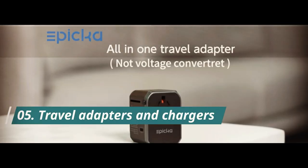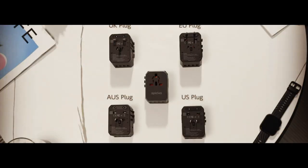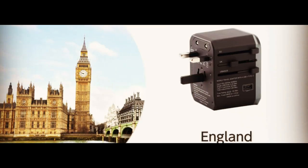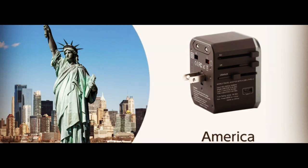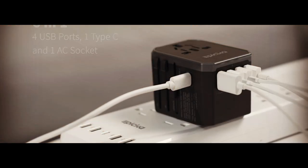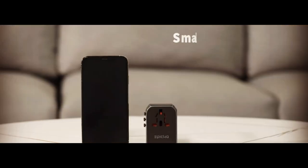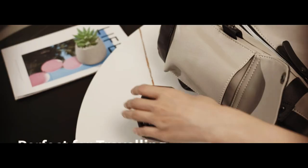Number 5. The EPI-CKA Universal Travel Adapter is the ultimate solution for anyone who loves to travel. With its compact size and universal design, this adapter can be used in over 150 countries worldwide, including the USA, EU, UK, and AUS. Equipped with 5.6A Smart Power and 3.0A USB Type-C, this adapter can charge up to four devices simultaneously, making it perfect for families or groups of friends who need to keep all their devices charged and ready to go.